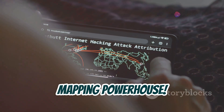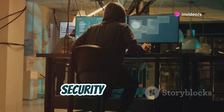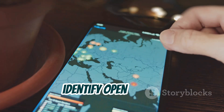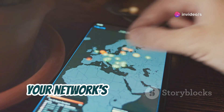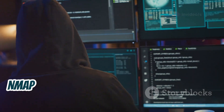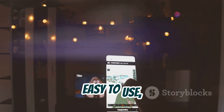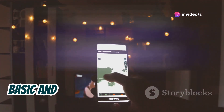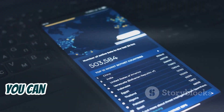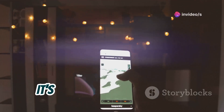And finally, we have Nmap — a network scanning tool that's a must-have for any ethical hacker or security enthusiast. Nmap is like a radar for your network, allowing you to discover devices, identify open ports, and gather valuable information about your network's security posture. Nmap is incredibly powerful yet surprisingly easy to use, with a wide range of options for both basic and advanced scanning. You can use it to scan single IP addresses, entire networks, or even specific ports on remote servers.